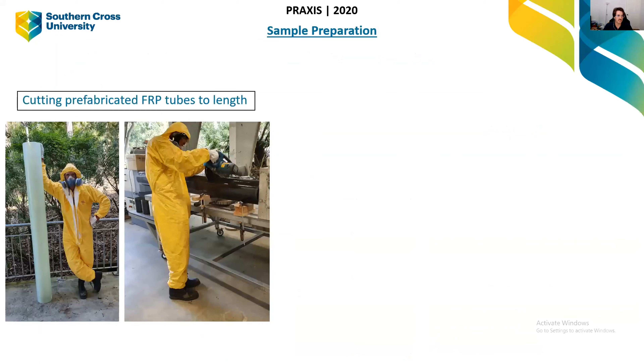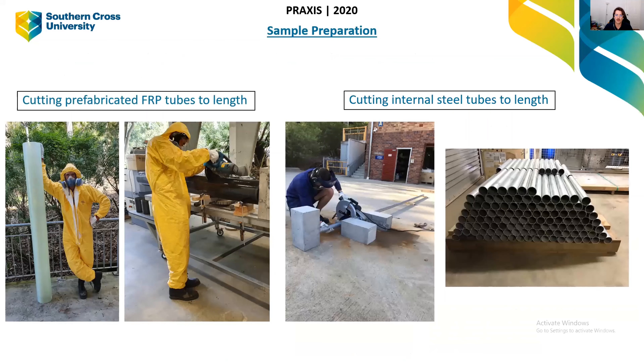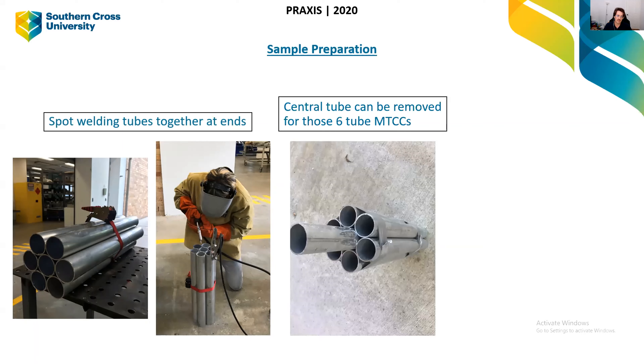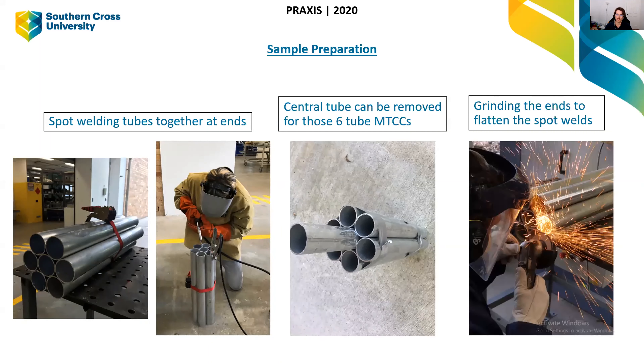To prepare samples was quite a long process. I got prefabricated FRP tubes and cut them to the 600 mm column length. I also bought commercially available steel and aluminium tubes cut to 600 mm. I then arranged the tubes in the column configuration and spot-welded them on the ends so the tubes don't move around during concrete pouring. For the six-tube columns, you can simply pull the middle one out — it's an efficient column form, because using seven tubes always results in that cross-section. Then we grind the welds to flatten the weld spots.